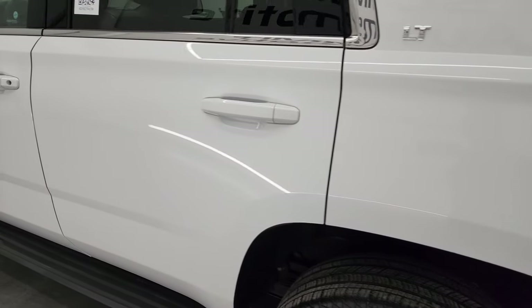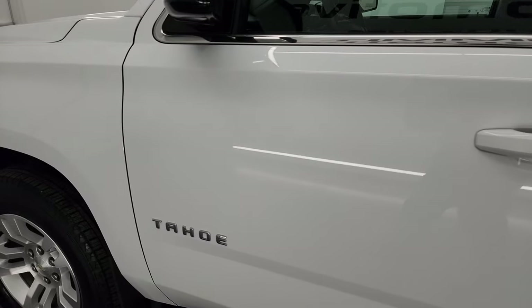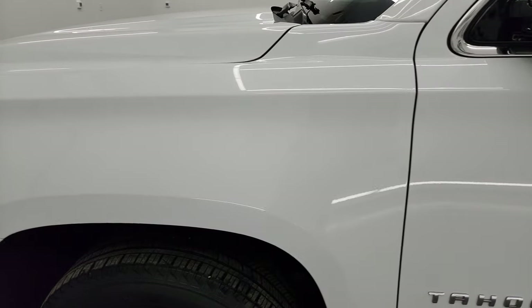As you go down the driver's side here, the doors and rear quarter are all in very nice condition. The front fender is in great shape as well.